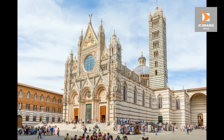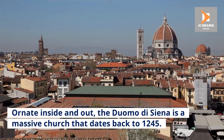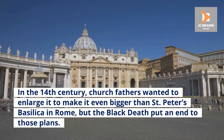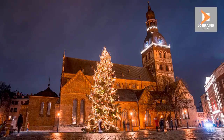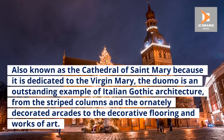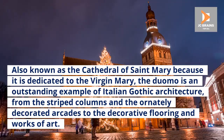Number 2: Duomo di Siena. Ornate inside and out, the Duomo di Siena is a massive church that dates back to 1245. In the 14th century, church fathers wanted to enlarge it to make it even bigger than St. Peter's Basilica in Rome, but the Black Death put an end to those plans. Also known as the Cathedral of St. Mary because it is dedicated to the Virgin Mary, the Duomo is an outstanding example of Italian Gothic architecture, from the striped columns and ornately decorated arcades to the decorative flooring and works of art.